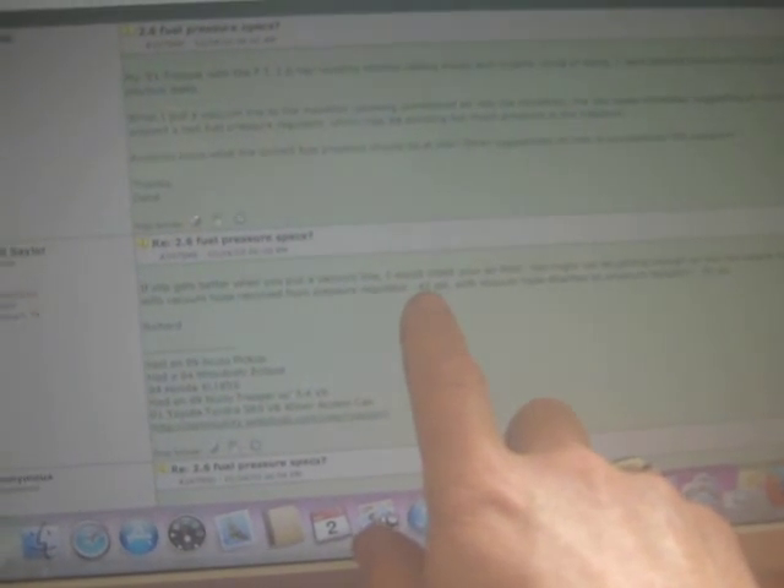Now we're on 4x4wire.com searching Isuzu 2.6 fuel pressure specs. In summary it says that it should be 35 PSI and 42 PSI with the vacuum hose removed from the fuel pressure regulator.